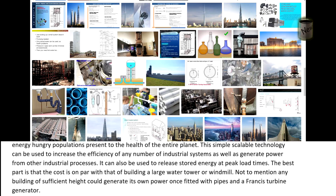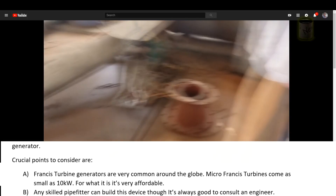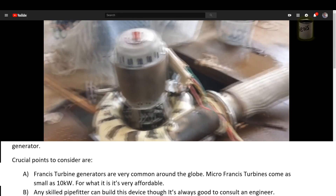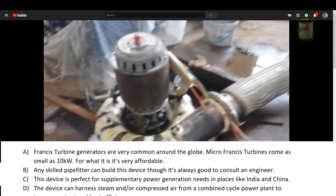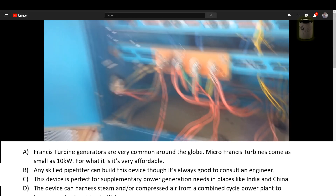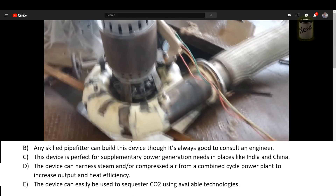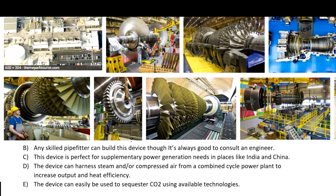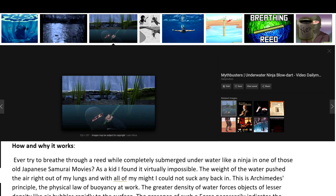Not to mention, any building of sufficient height could generate its own power once fitted with pipes and a Francis turbine generator. Crucial points to consider: A) Francis turbine generators are very common around the globe — micro Francis turbines come as small as 10 kilowatts, and for what it is, it's very affordable. B) Any skilled pipe fitter can build this device, though it's always good to consult an engineer. C) This device is perfect for supplementary power generation in places like India and China. D) The device can harness steam and/or compressed air from a combined cycle power plant to increase output and heat efficiency. E) The device can easily be used to sequester CO2 using available technologies.